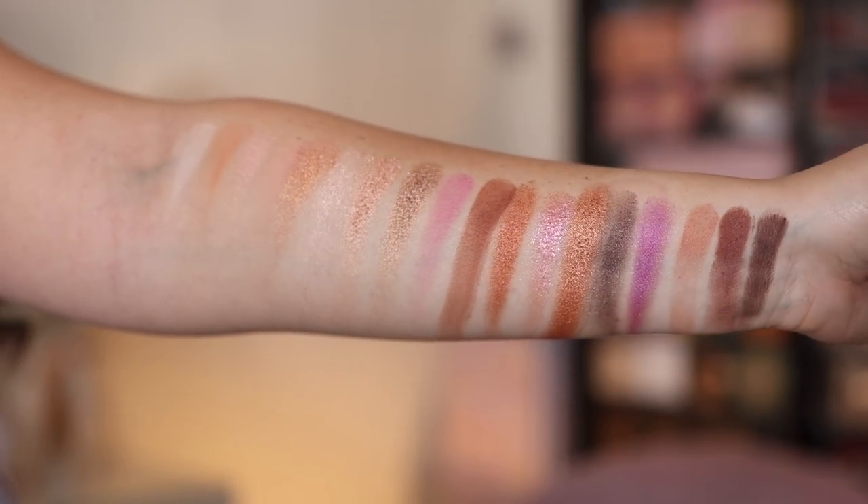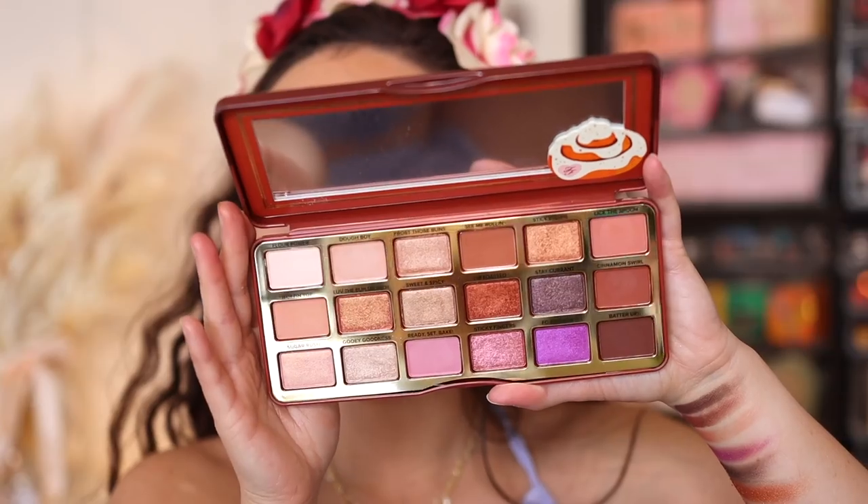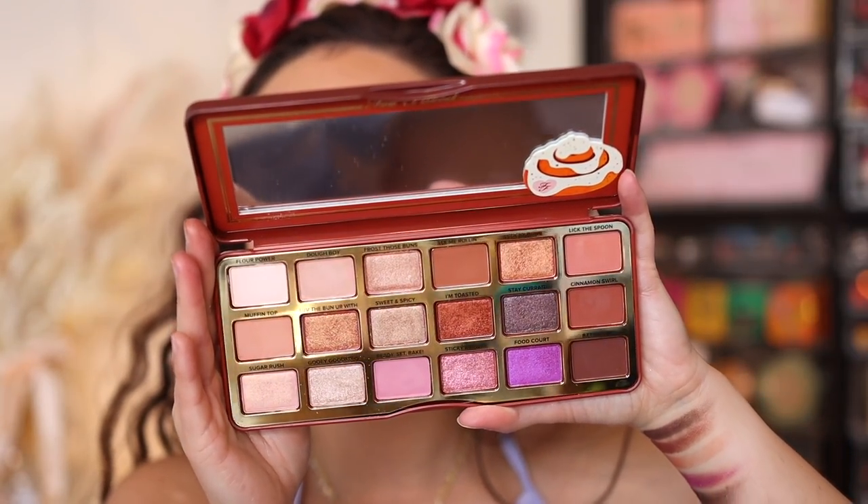The scent is slightly cinnamony — it's a cinnamon swirl palette, but it's very subdued. In the past, Too Faced has created scented palettes that are very overpowering and smack you in the face as soon as you open them. That's not the case with this one — it's more on the subtle side. The packaging is cute as ever. Too Faced is the OG for cute packaging. Here's what the inside looks like.